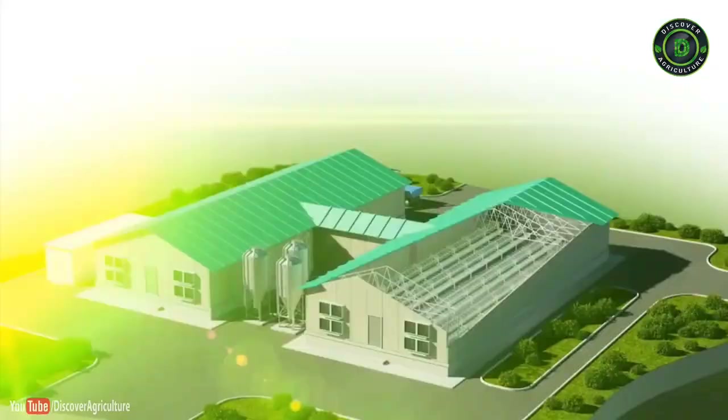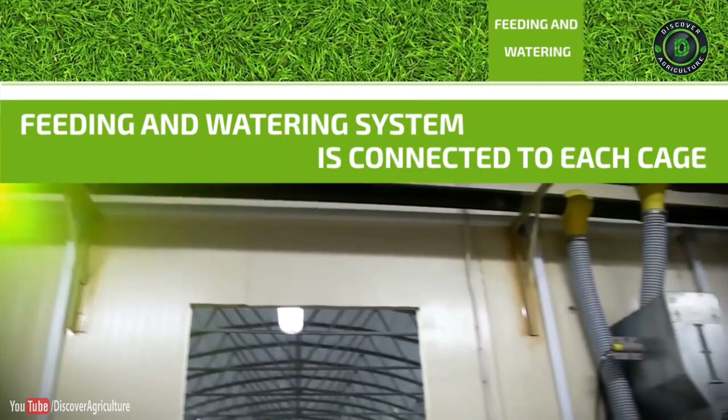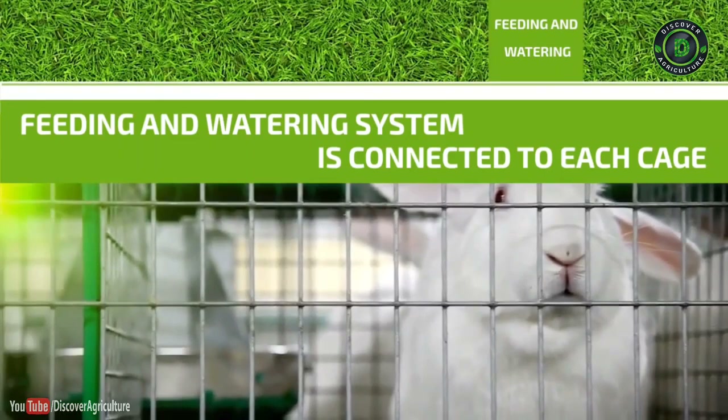Feeding and watering: The dry granulated feed supply schedule is regulated by computer. Water is available from nipple drinkers all the time. Feeding and watering systems are connected to each cage.